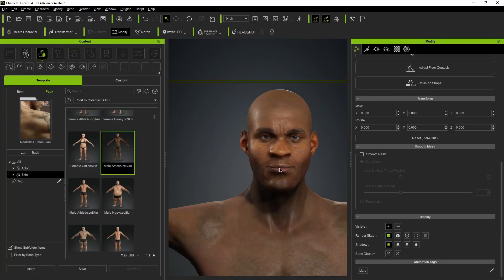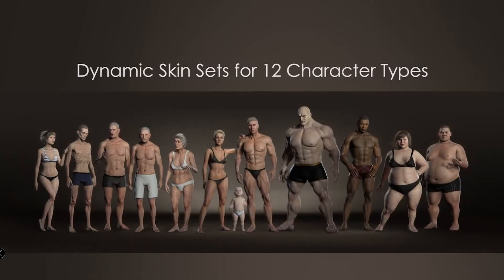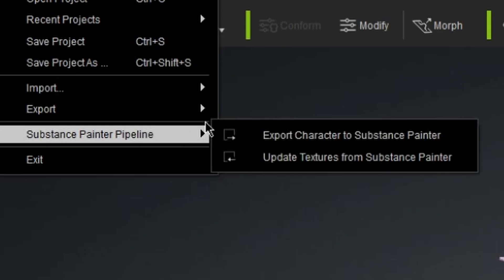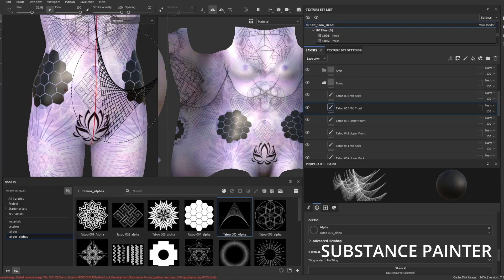SkinGen is a very useful and easy to use tool. It helps us get the right color and texture of our characters. We can also work in conjunction with Substance Painter in order to get detailed placement of a texture in our character's body.